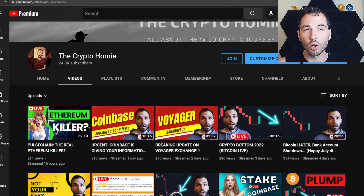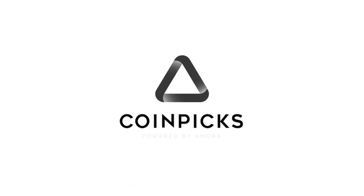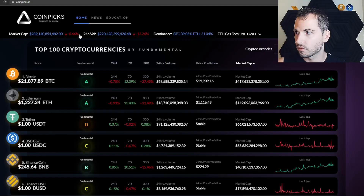In this video we will be going over a coin metric site that you must be taking advantage of in this bear market. And hey, if you're watching the video a year from now and we're in a bull market, you can still utilize it. The site is CoinPicks.io — it is a sponsor of the channel and this is a sponsored review video.